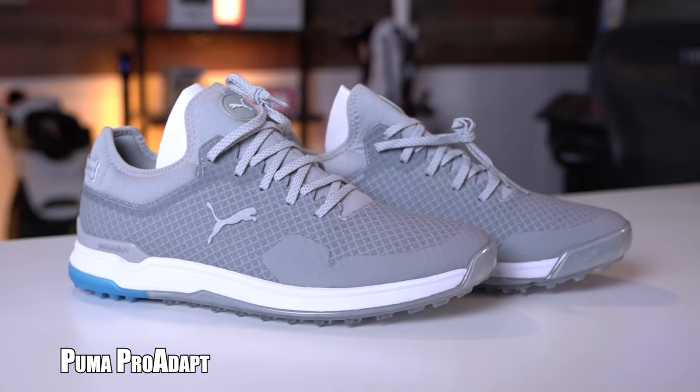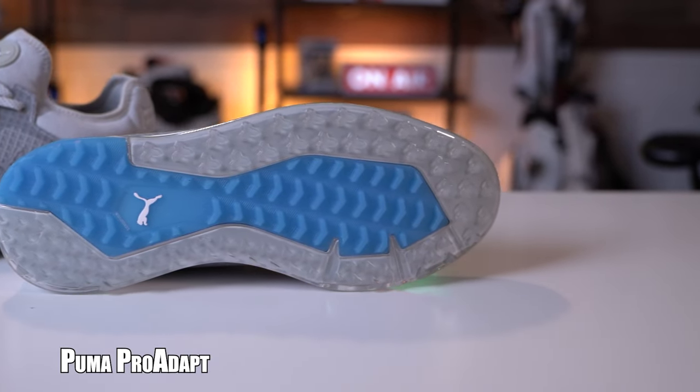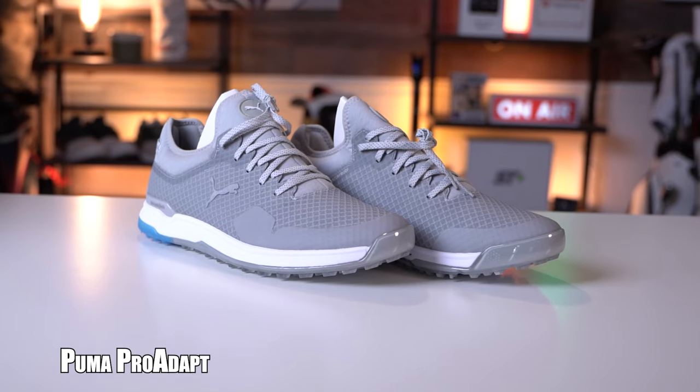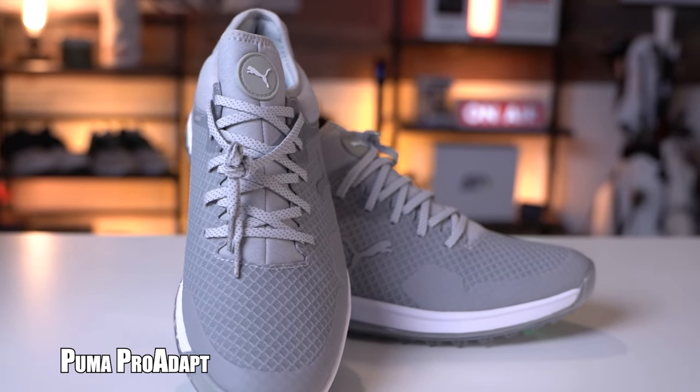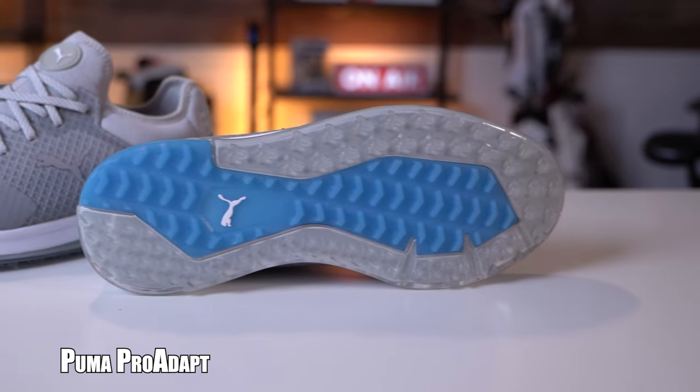For those of you on a budget, be sure to check out the Puma Pro Adapt, priced under $100. Their multi-durometer system and TPU perimeter outsole chassis provide plenty of comfort and stability. On the interior, a thick layer of foam provides ample comfort. Puma didn't design these shoes to be A-listers, but they exceed expectations in terms of comfort and overall performance — and the best part, they're under $100.